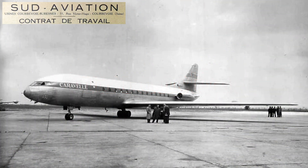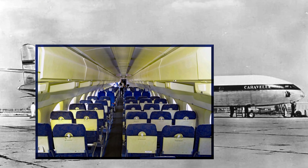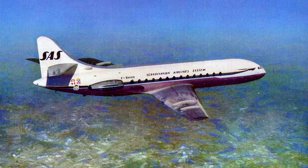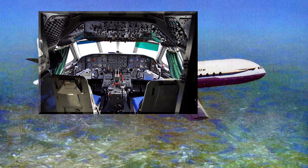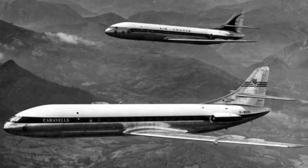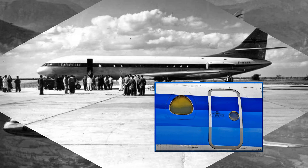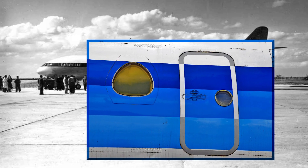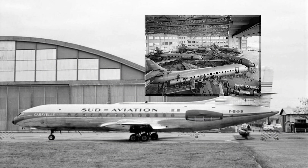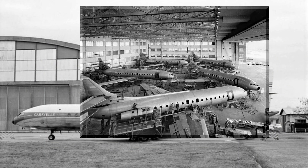The Sud Aviation Caravelle was developed as a short-to-medium-range airliner. Various models had different passenger capacities and ranges. The Caravelle combined the nose and cockpit section of the de Havilland Comet with a locally designed passenger section. Interestingly, the Caravelle had triangular windows that, while smaller than other jet aircraft windows, allowed the same view in the downward direction. Over 280 Caravelles were built, gracing the skies for airlines worldwide.